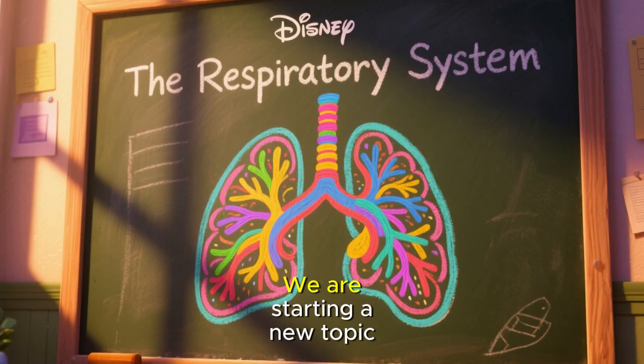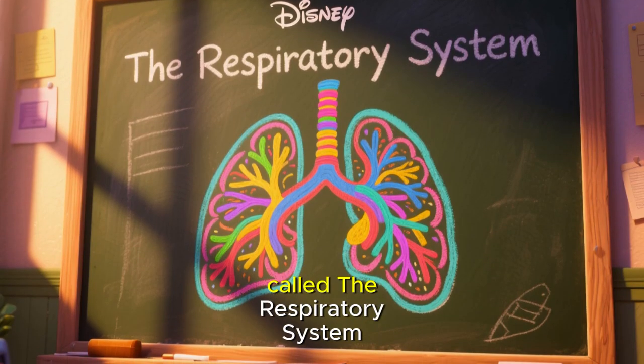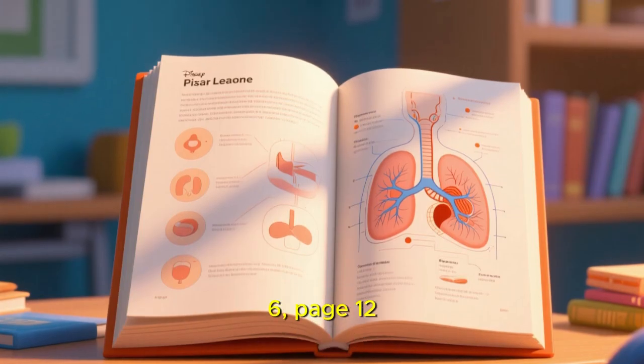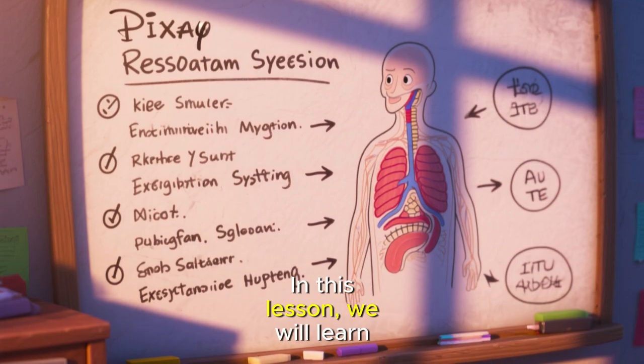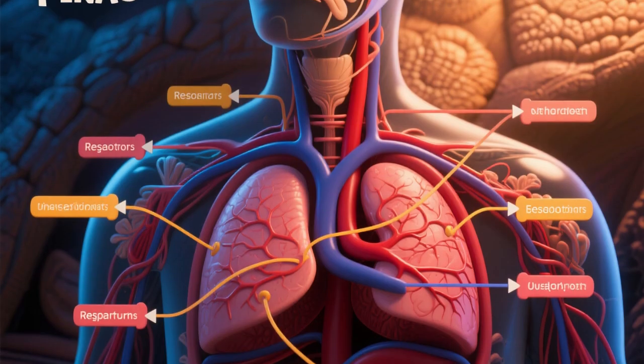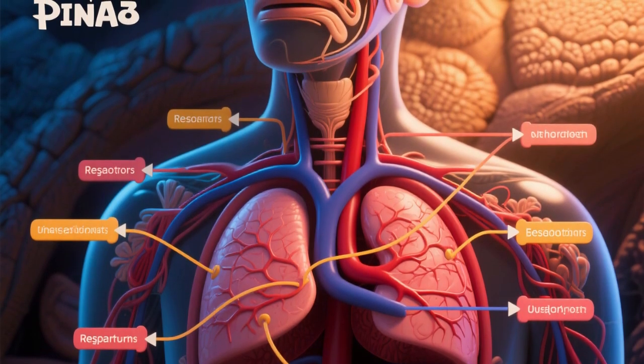Hey, science explorers! We are starting a new topic called the respiratory system. Please open your learner's book 6, page 12. In this lesson, we will learn how our body breathes and what parts are involved. Let's get started.